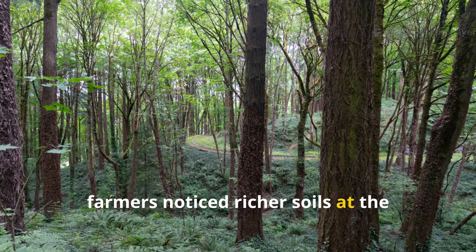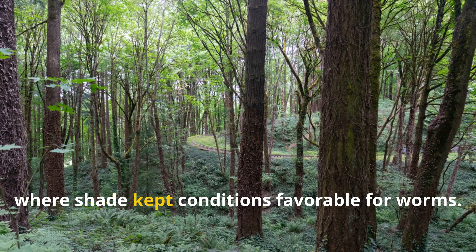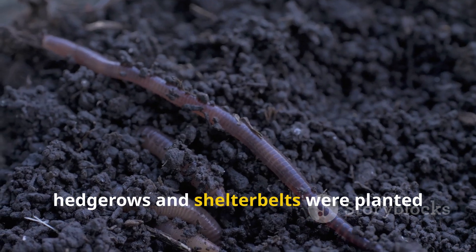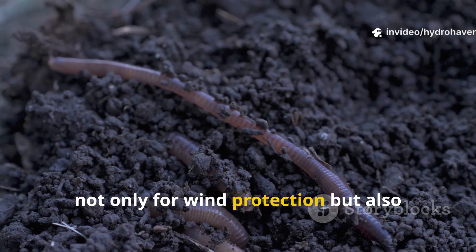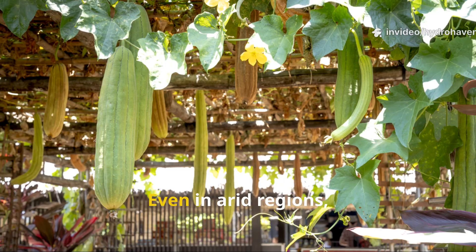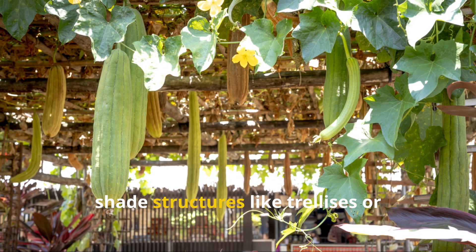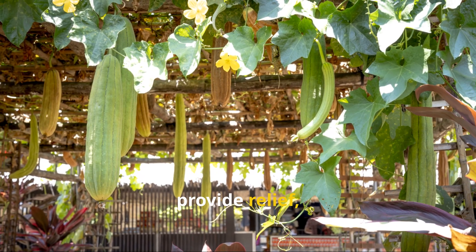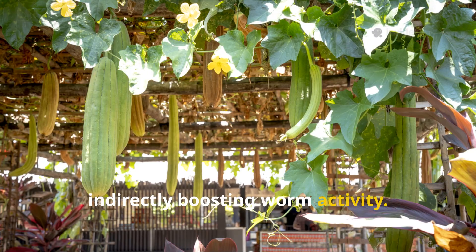Historically, farmers noticed richer soils at the margins of forests where shade kept conditions favorable for worms. In many cultures, hedgerows and shelter belts were planted not only for wind protection, but also because the shaded, worm-rich soils at their base enriched adjoining fields. Even in arid regions, shade structures like trellises or interplanted tall crops were used to provide relief, indirectly boosting worm activity.